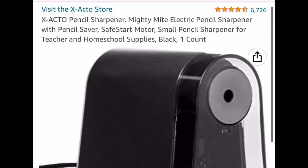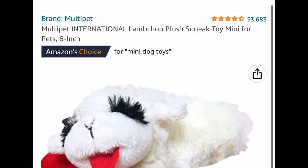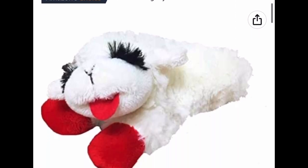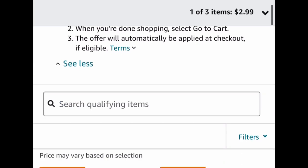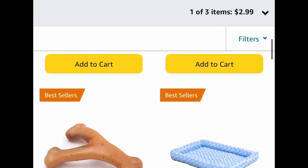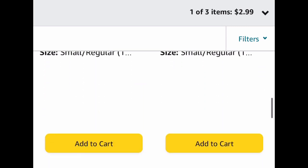Here we have an electric pencil sharpener, and I know how expensive sharpeners can be. Great reviews — it's price dropped down to $11.99. Here we have this lamb chop plush squeaky toy for pets. It's listed for $2.99, but this is part of that deal where when you buy two, you get the third one free. You can click 'shop item' and get three of them for less than $6, or mix and match and see what else is available for that deal.